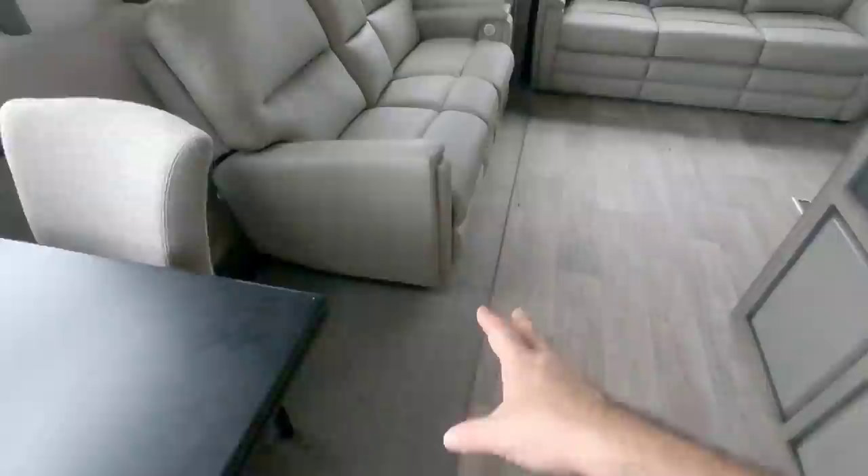Heading out via the stairs — a very different style grab handle. Stepping up, there's a huge window right here with very nice visibility, especially if you're parked next to something scenic.